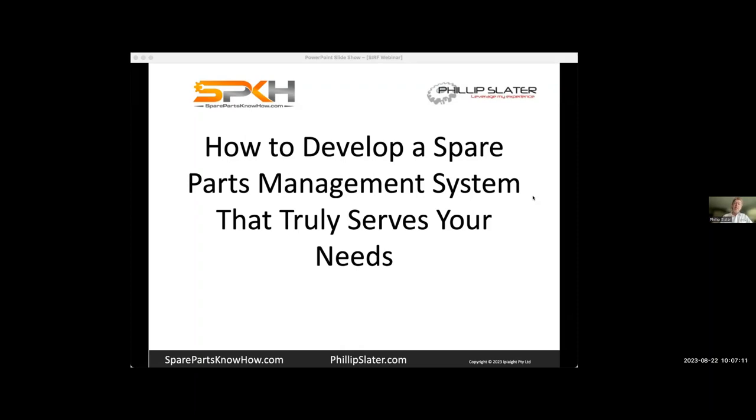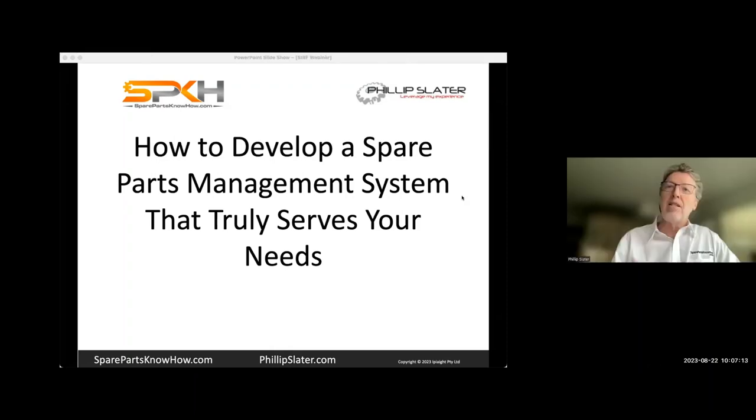Today we're going to go through how to develop a system that truly serves your needs. This is about how you establish a spare parts management system that will serve the purposes of what you're trying to achieve. What people are trying to achieve does tend to vary — we all have different goals and aims with our spare parts management.